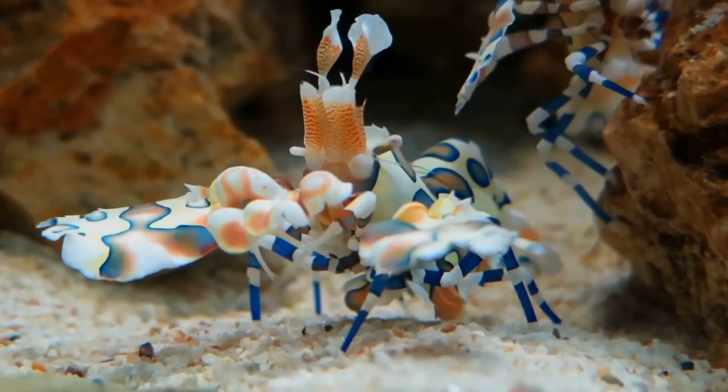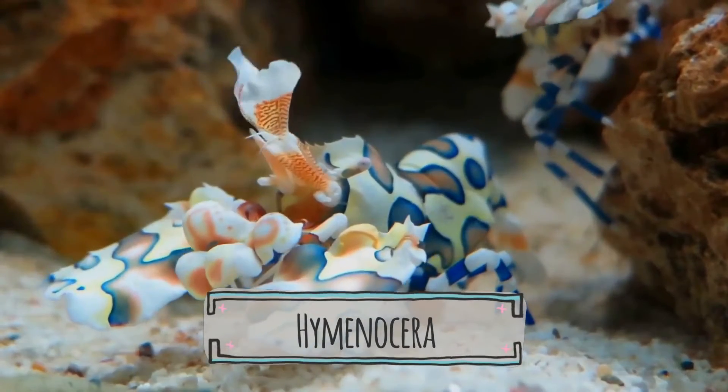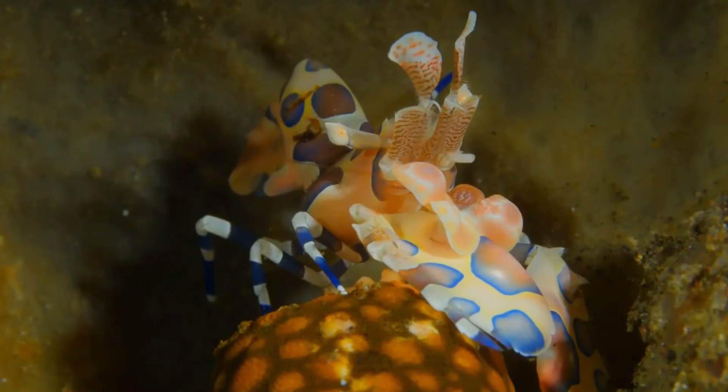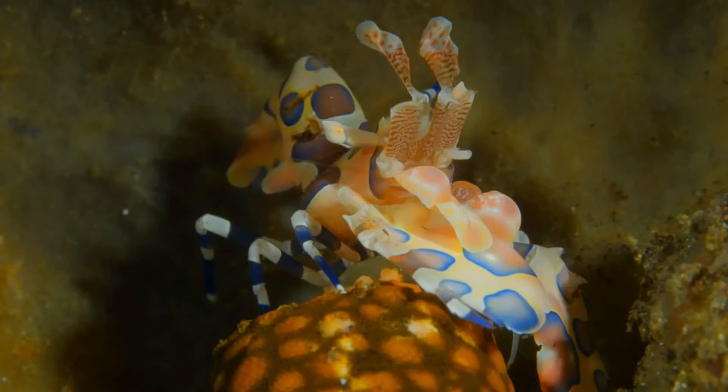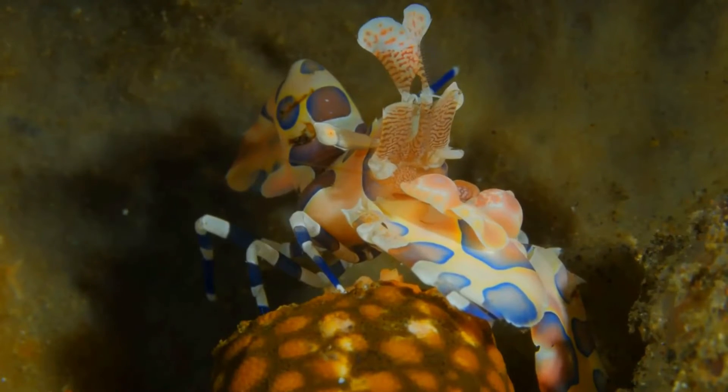Welcome back! Hymenocera picta, commonly known as the harlequin shrimp, is a species of saltwater shrimp found at coral reefs in the tropical Indian and Pacific Oceans. They feed exclusively on starfish, including crown-of-thorns starfish.